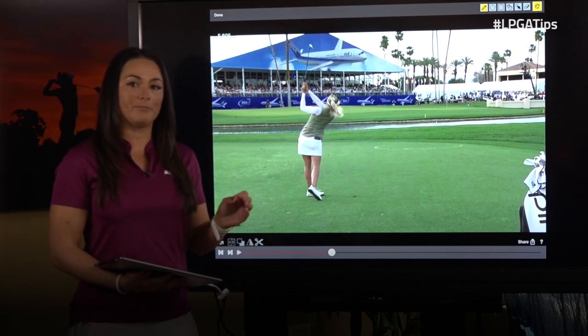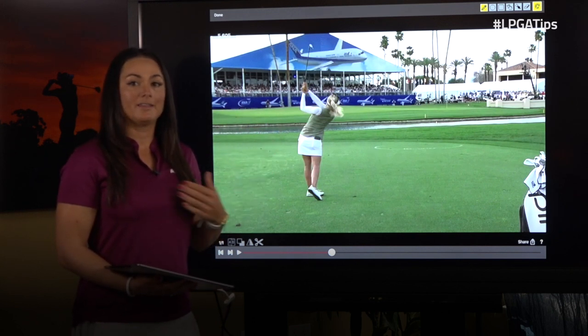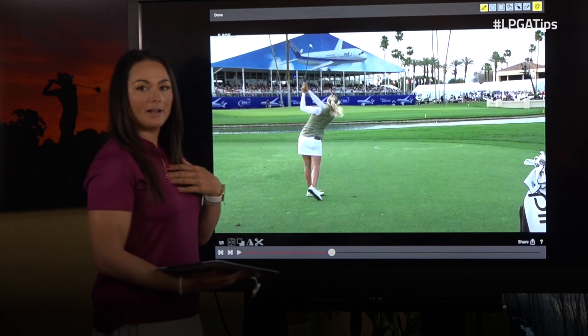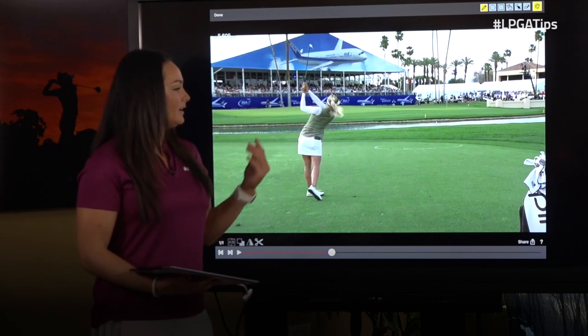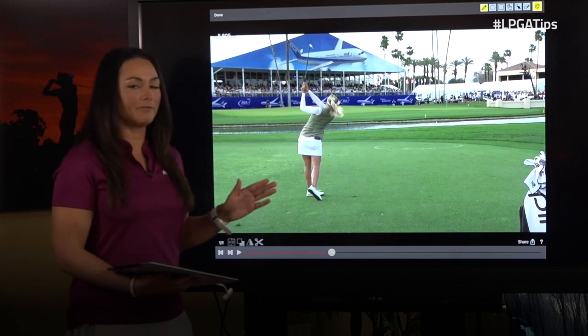There are really three things that separate her. The first is that her arms have finished in front of her body, which shows that she wasn't trying to steer the ball — she was really using her whole body, arms, and club together. The second is that her belly button is pointing to the target. And lastly, she's in perfect balance.